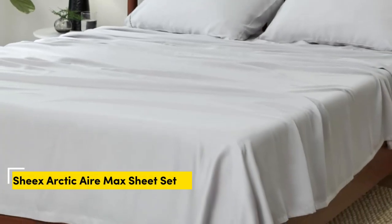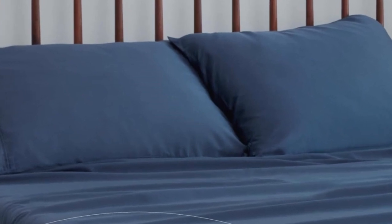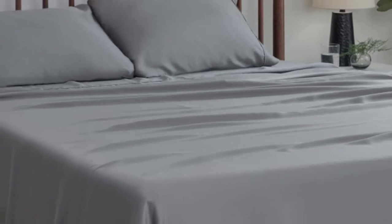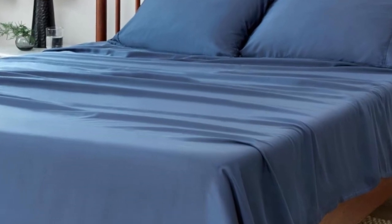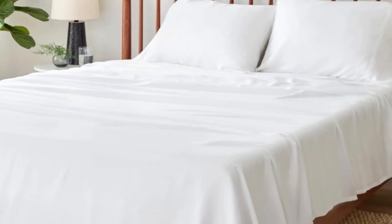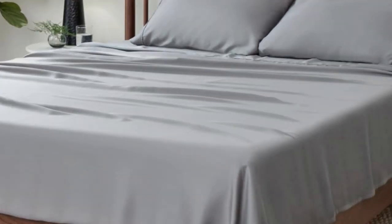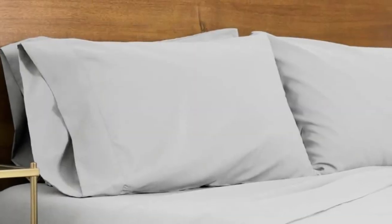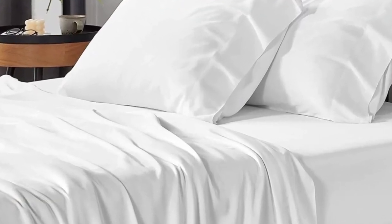Number 2. What we like: perfect for thick mattresses, reinforced edges, temperature regulating. What we don't like: limited colors and sizes, expensive. While Tencel sheets are naturally cooling, the SHEX Arctic Air Tencel sheet set gets even more cooling power from its patented SHEX COOLEX technology, which wicks away moisture and keeps your temperature down while you sleep. Made from Tencel Lyocell with a thread count of 300, the sheet set proved to be extra soft, smooth, and breathable in our lab tests.